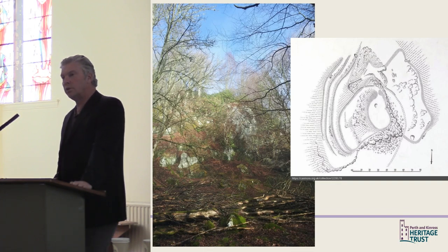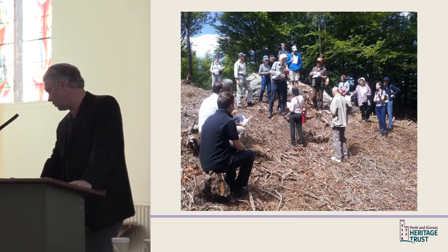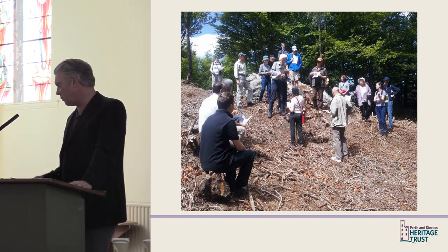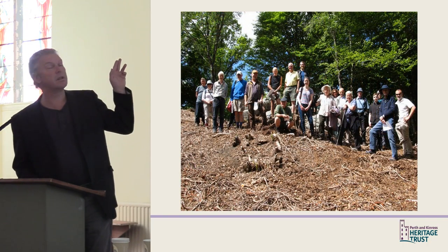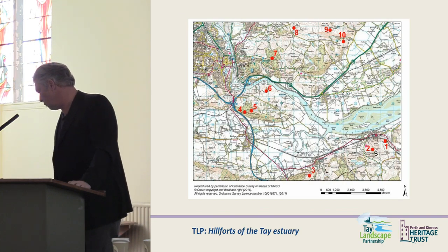It's a hugely intriguing site. There are plans made by the then Royal Commission back in the 1960s, and the clearance has already allowed us, during Archaeology Month, to go back with the local community and do more walks and talks. This project has really been taken forward now by Sarah Malone from the Heritage Trust.